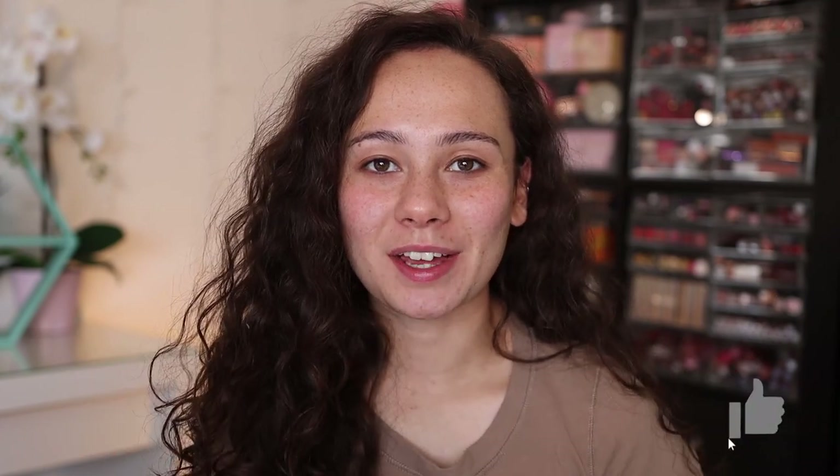Welcome to my channel! Today I'm going over my skincare routine. I never thought I would do this video because I've never had the best skin, but so many of you have noticed my skin has really cleared up over the last year, so I wanted to show you the products that have taken my skin to a whole new level.